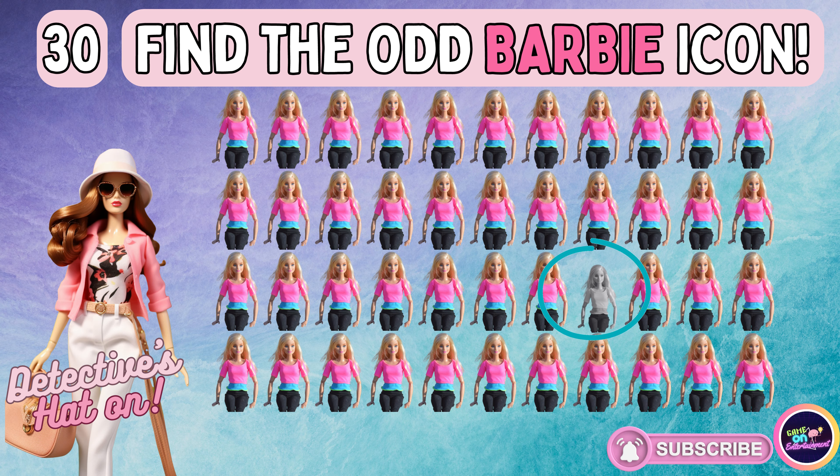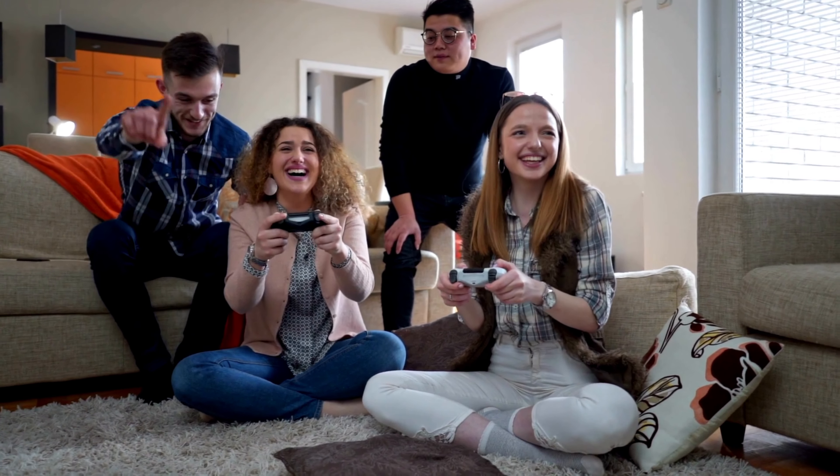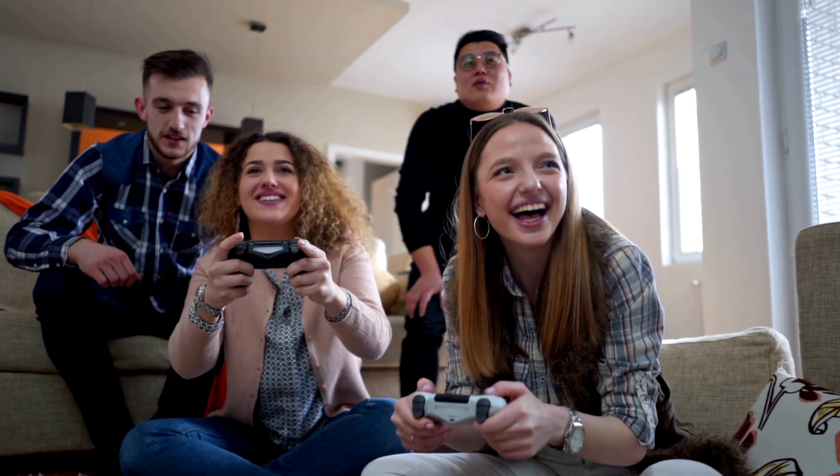Remember, quizzes are all about having fun, learning, and challenging yourself. So, no matter your score, keep participating and expanding your horizons. You're doing great.